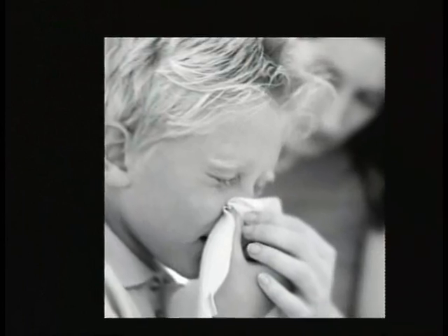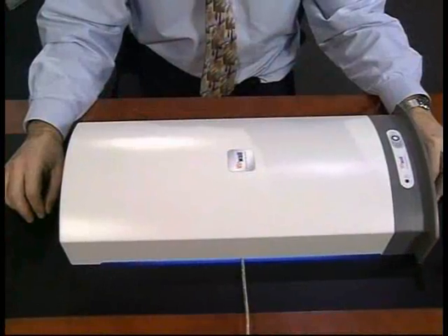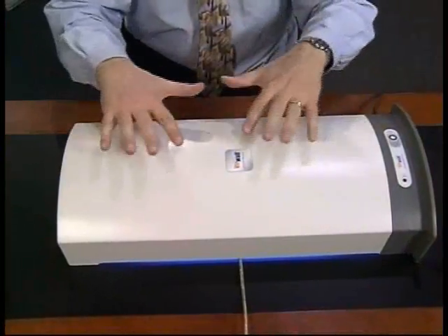It started when my son began elementary school and he would catch a cold and bring that home. I'd catch the cold, I'd be sicker longer than he was, and we repeated that cycle for the entire year. I decided there had to be a better way, and that led to a series of inventions for how to sanitize different objects, one of them being a keyboard sanitizer.